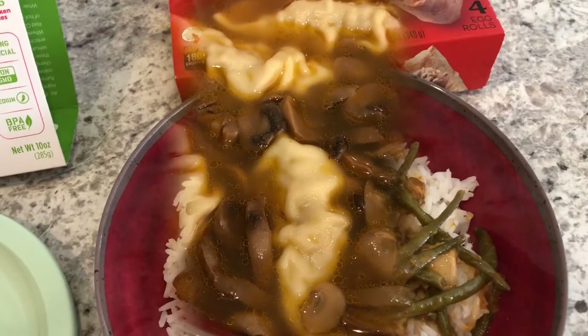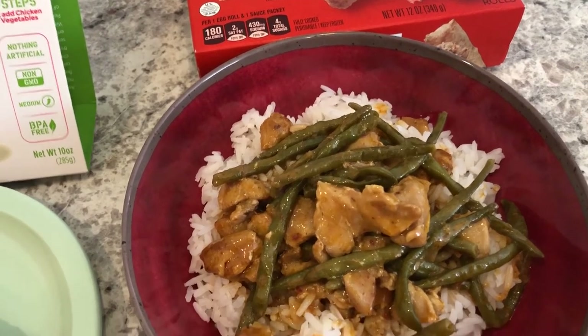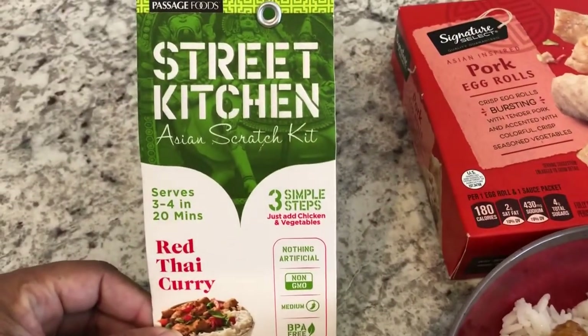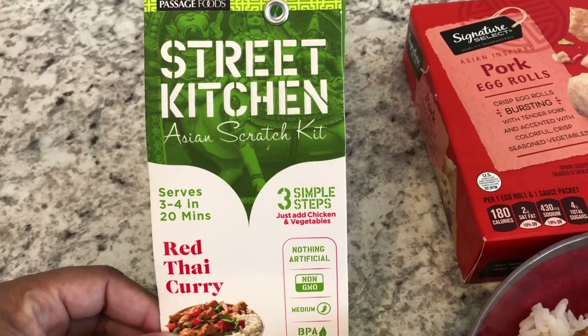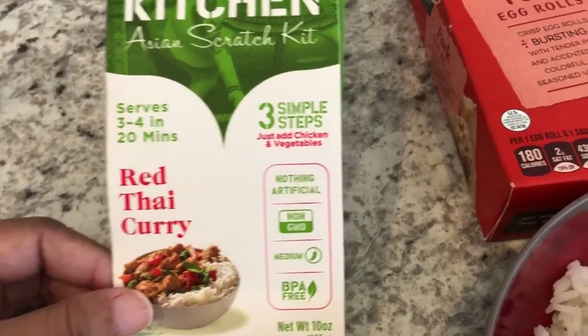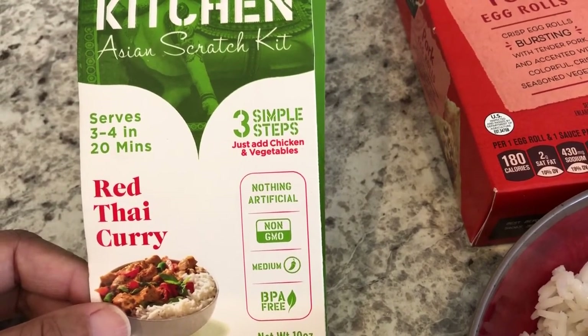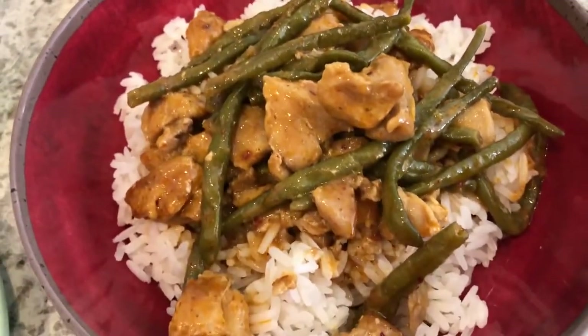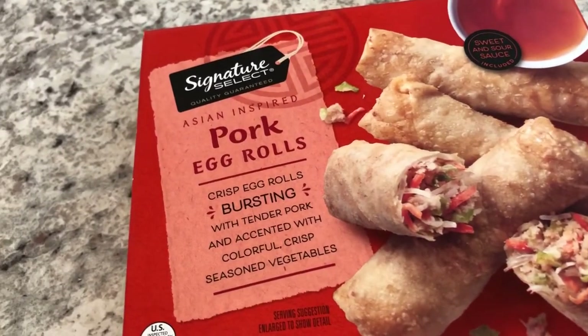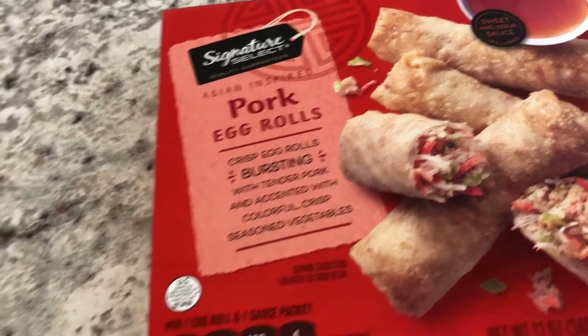Hey guys, we are having another meal from our pantry. I had this Street Kitchen Asian Scratch Kit — red Thai curry, three simple steps — all you do is add chicken and vegetables. I'm serving it over some jasmine rice. We're also having some pork egg rolls that I got from Tam's a while ago and they were in my freezer.